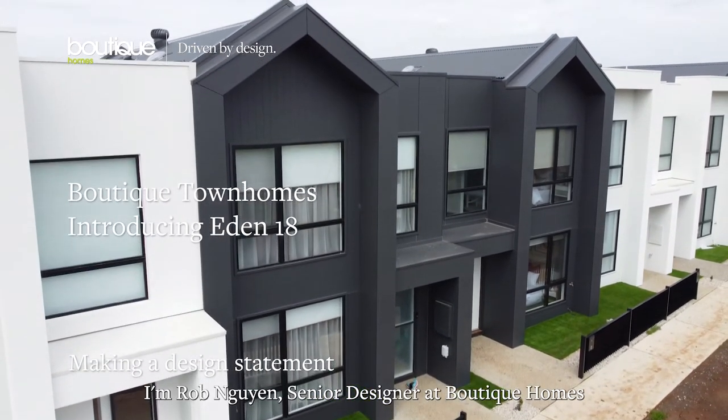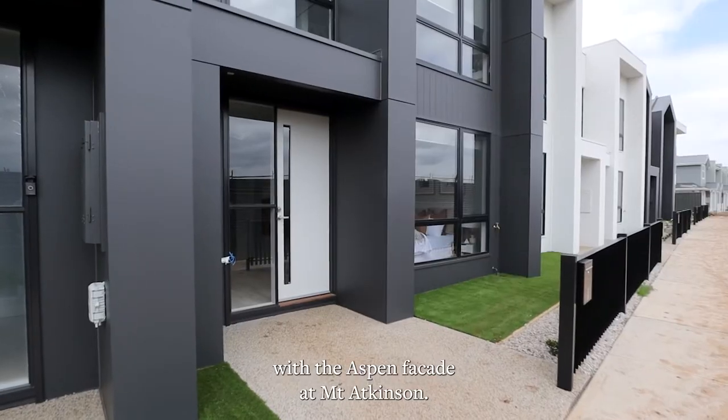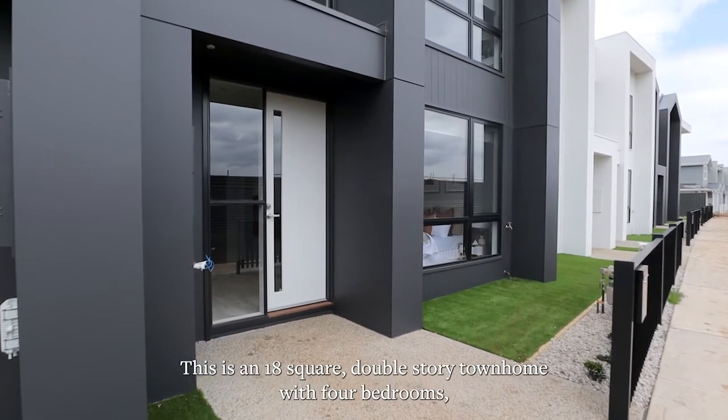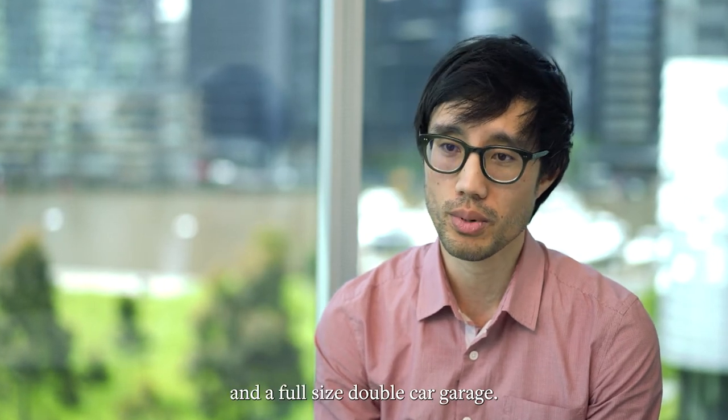I'm Rob Nguyen, senior designer at Boutique Homes. Today we're talking about Boutique's Eden 18 townhome with the Aspen facade at Mount Atkinson. This is an 18 square, double-storey townhome with four bedrooms, two bathrooms, one living area and a full-size double car garage.